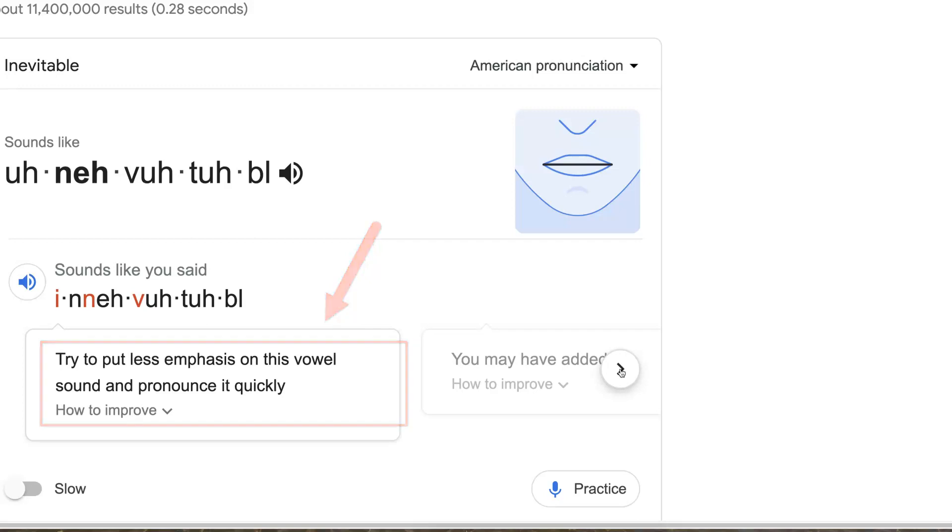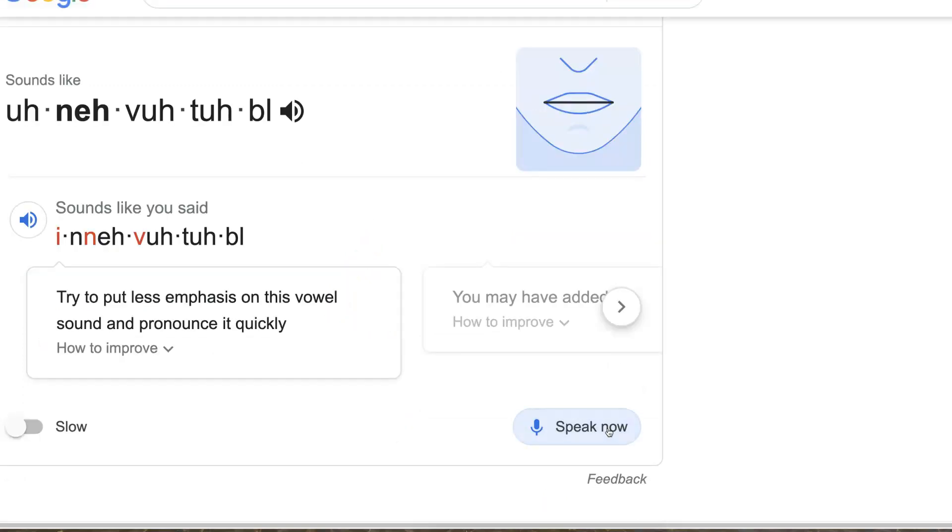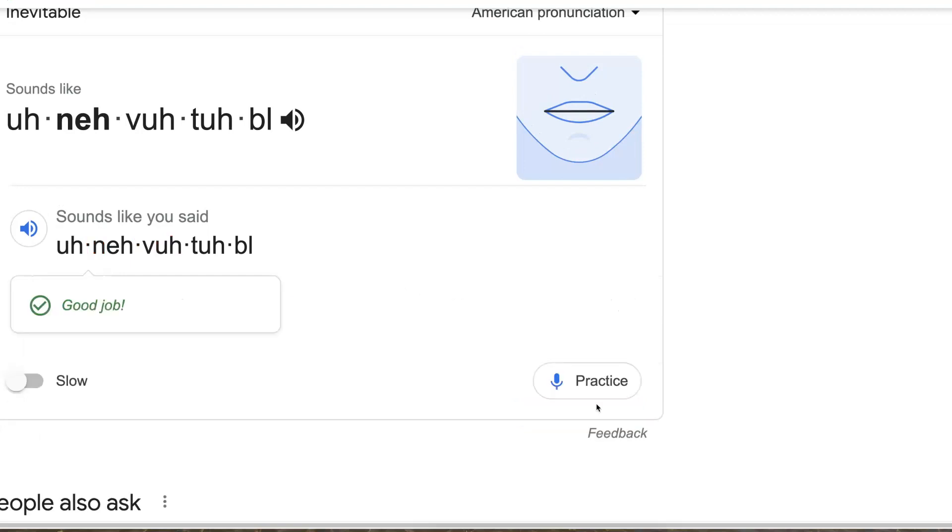All right, so let's do it quickly. Inevitable. Inevitable. Now I got it. Now isn't that amazing? It's really, really good practice.